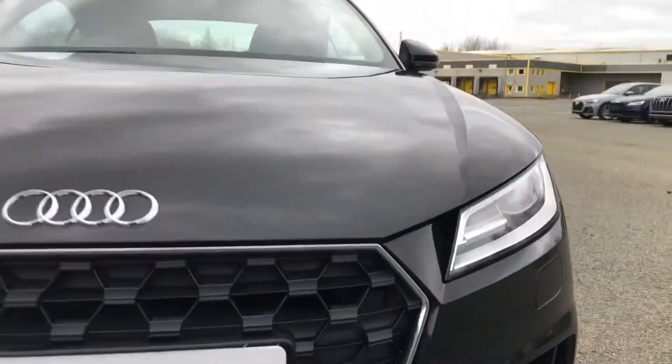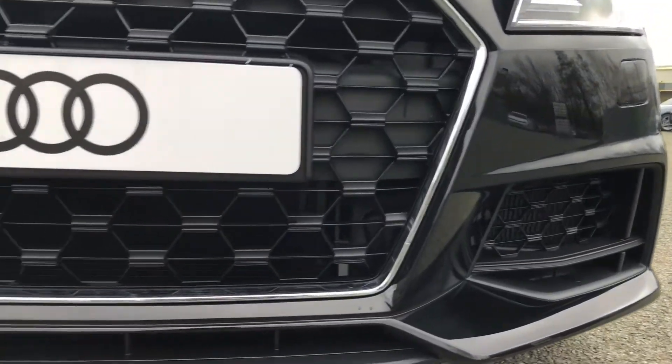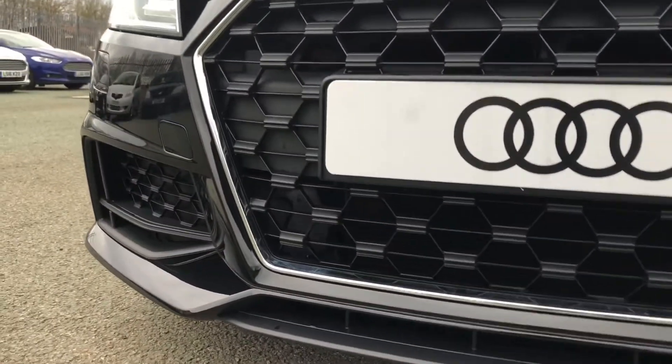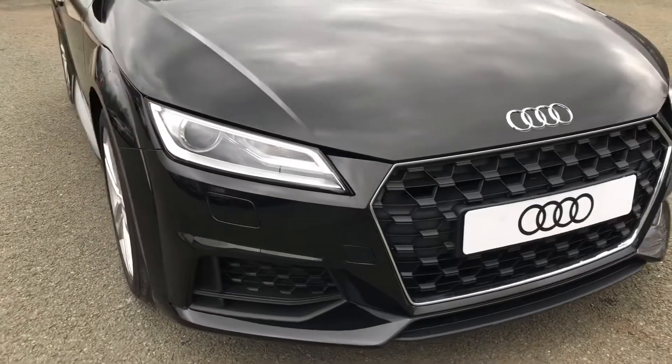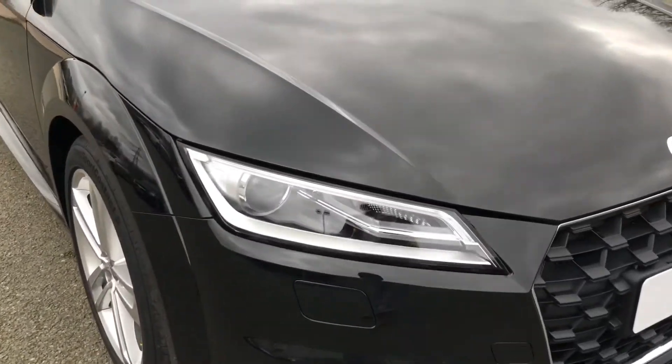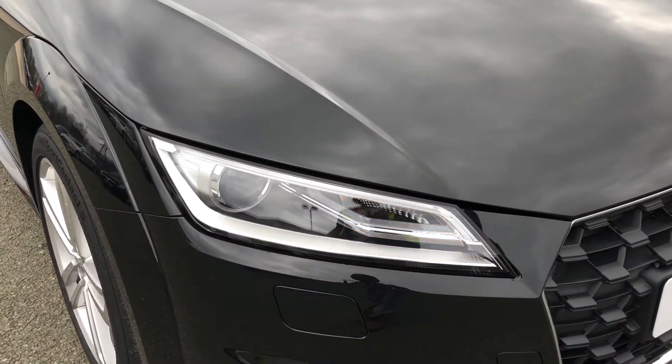Starting at the front of the car, we have the sport-enhanced exterior styling, including the air inlet grille, radiator grille and front spoiler blade, which gives this car quite an aggressive front end. As standard, we have striking Xenon headlights, which will get you home in any condition.